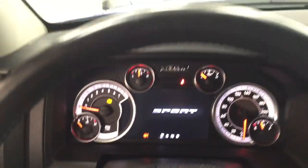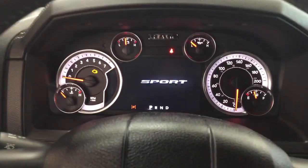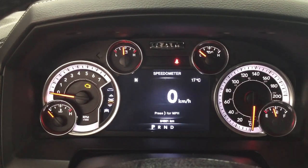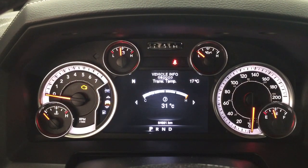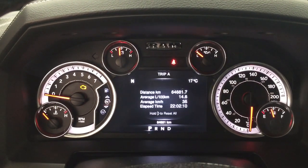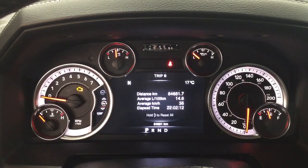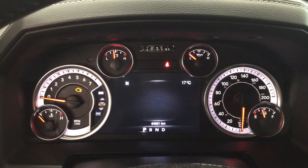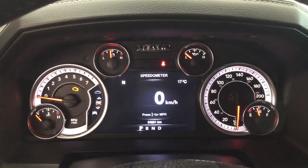You have a couple of different options located on your multi-informational display, which includes an exterior temperature gauge. You have a digital speedometer, and you can go through your vehicle info, fuel economy, along with your trip info, trailer tow, audio, stored messages, and your screen setup as well.